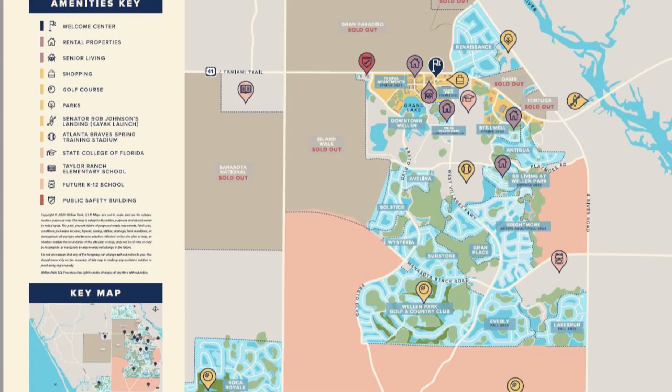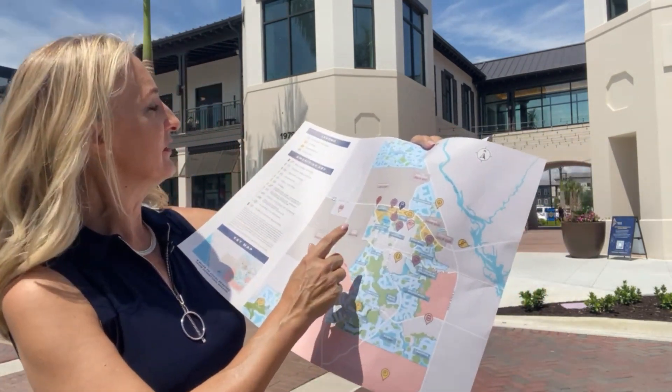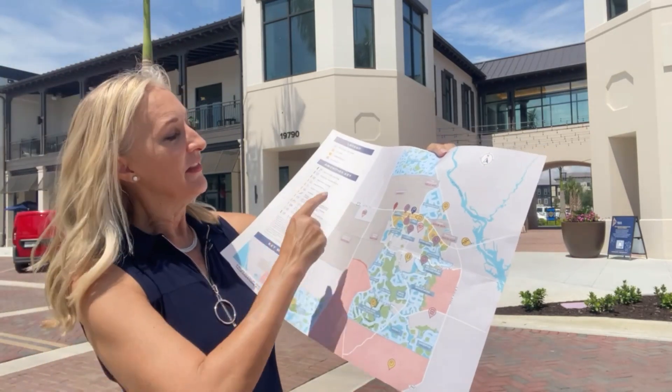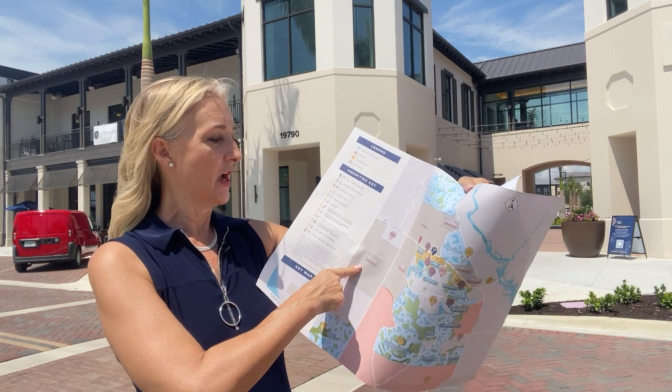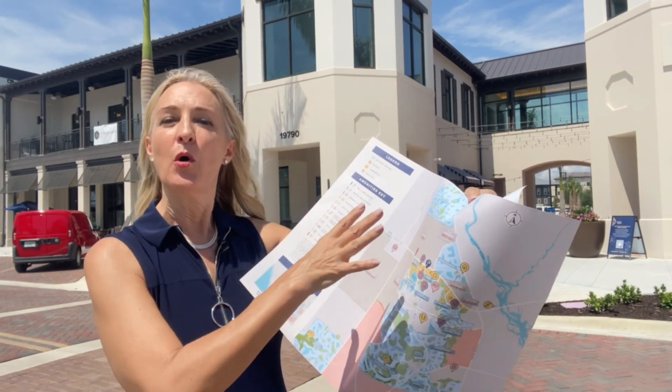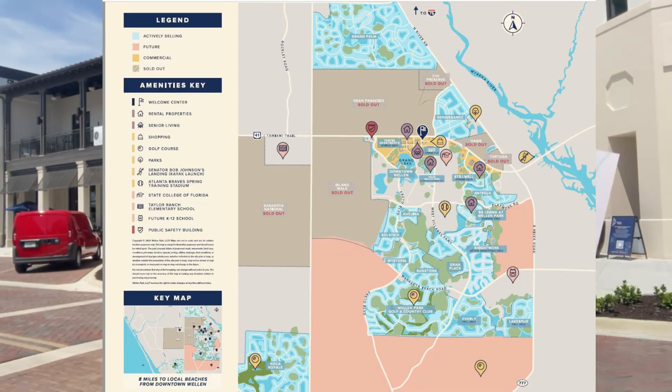When I stopped at the Welcome Center they gave me a lovely handout. In the middle of the handout is a wonderful map of Wellen Park showing the actively selling and currently being constructed homes. People are buying and living in these communities now — there are 10 of them with five different builders, shown in blue. The gray communities are already sold out, so only resale is available there. Coming-soon areas are shown in pink, with five additional builders coming to build.